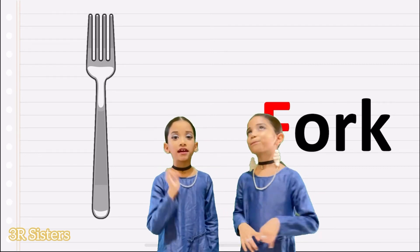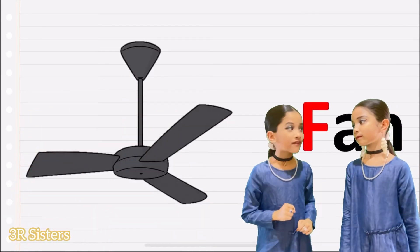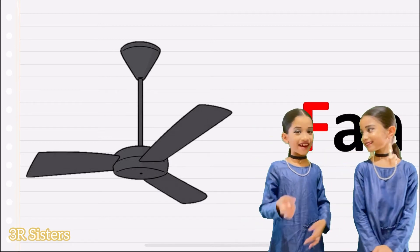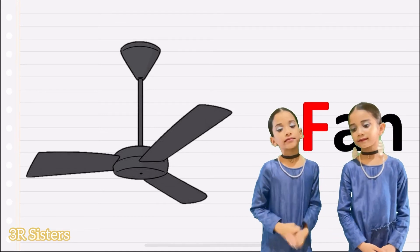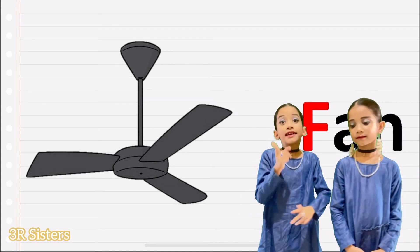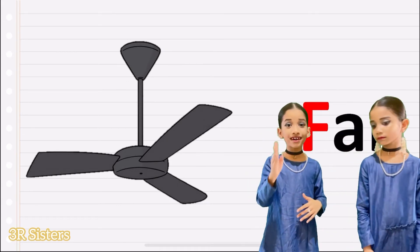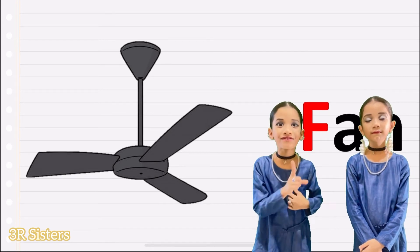What is the next word? Fan. Fan. What is the spelling of fan? It's very easy because it has only three letters. Fan. When we feel so hot in the summer, we make use of fans.